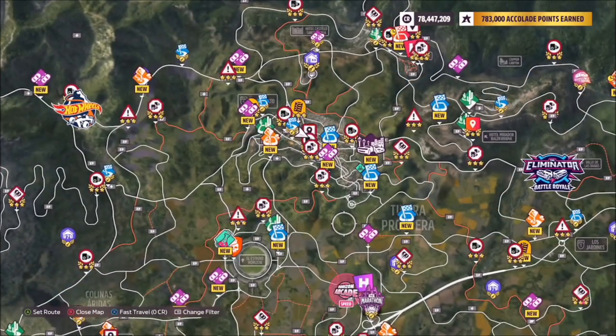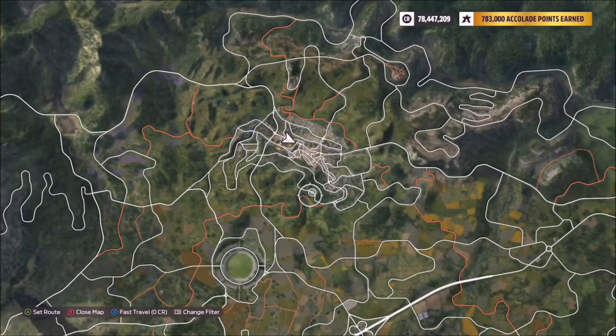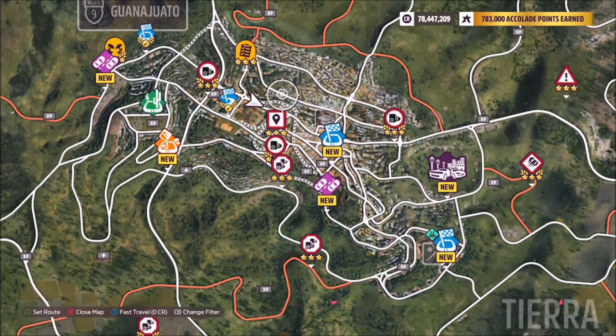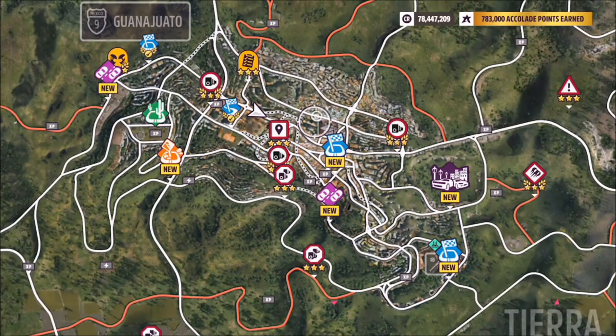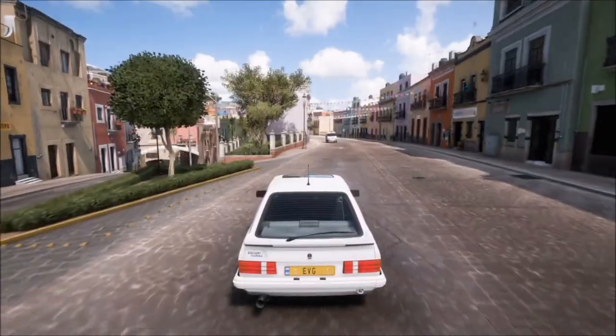For the location in Guanajato, this is located to the north of the football stadium. As you can see here, it's a pretty big area. I'm situated pretty much in the middle to complete this challenge, but roughly anywhere in the general region of Guanajato should work.